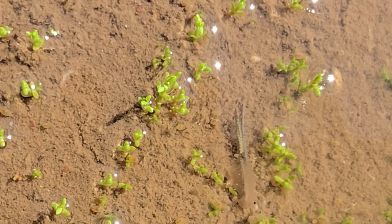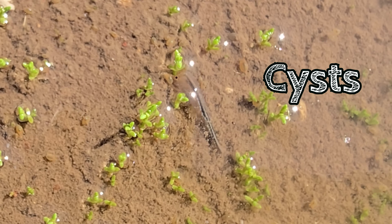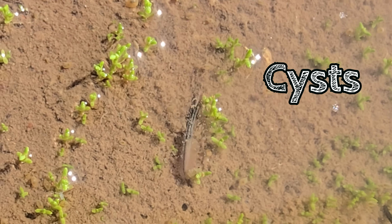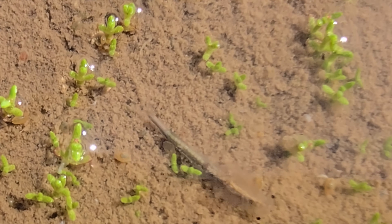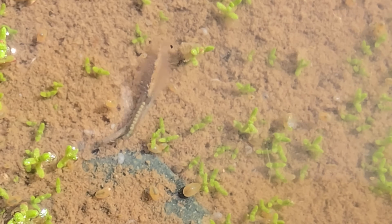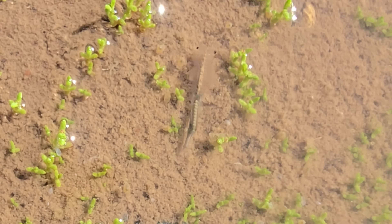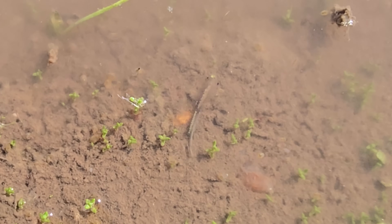Visible underneath this fairy shrimp are the cysts — the eggs that can undergo long periods of dryness before hatching. These cysts can survive extreme dryness, high temperatures, and being buried for many years, sometimes even decades, before the conditions are right for them to hatch. Let us now say goodbye to the fairy shrimp — from the mud they came, and to the mud they shall return.